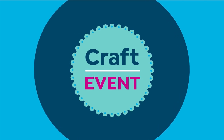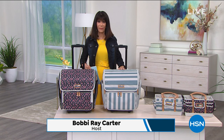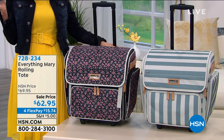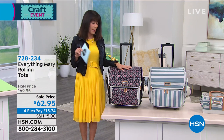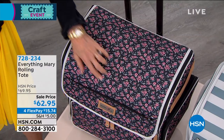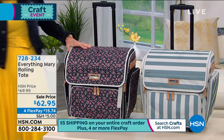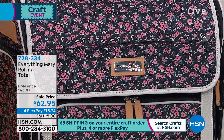Welcome back to HSN — happy crafting day! My name is Bobbi, so glad to be with you today. I want to talk about the next item. We offered this last year — had it on the air once, sold out immediately. This is only the second time back on the air. It is the ultimate way to organize all of your crafts. Sale price today at $62.95, with four flex pay payments. You have two choices: the blue and white stripe, or the floral with a navy background and pink flowers. It measures about 16 by 15 high and 10 inches wide. Everything Mary has been around over a decade — these prints are completely exclusive.